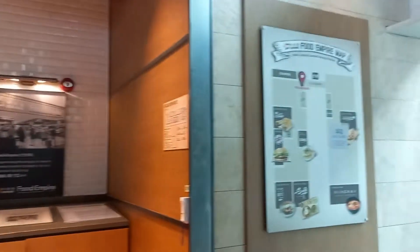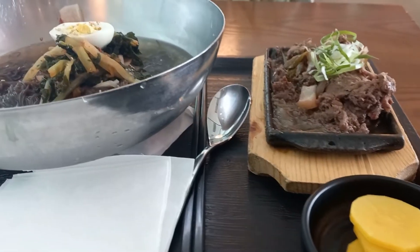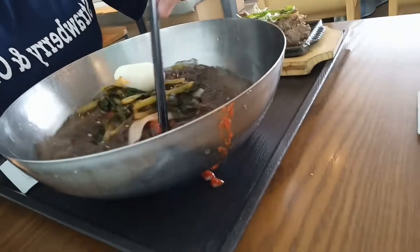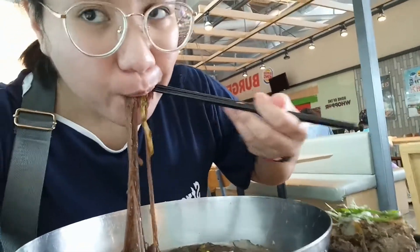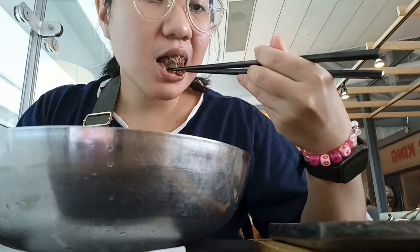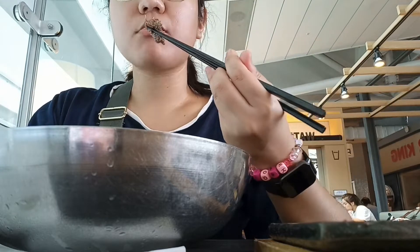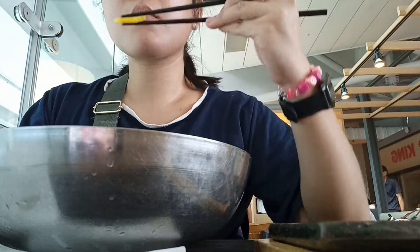Of course my layover wouldn't be complete if I hadn't tried any Korean food, which I really love. I went to the Food Empire food court and ordered cold buckwheat noodles, which I had been wanting to try for a very long time. I also ordered it with a side of bulgogi, pickled radish, and of course kimchi — that completes the meal.